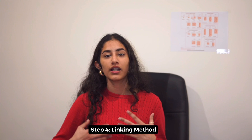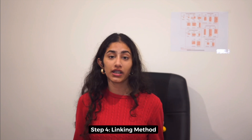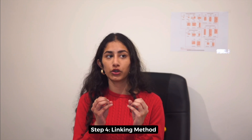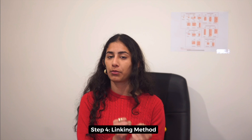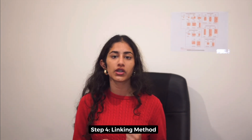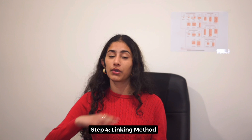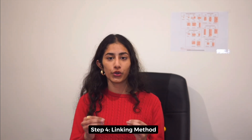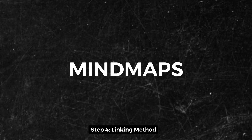Step four: studying one concept alone won't help — we need to know everything for the exam. Often, exam questions won't focus on just one topic; they'll ask you to link specific concepts to another from a completely different area of your textbook. To make sure you're drawing connections between concepts, use mind maps. They are the best study technique I have come across.